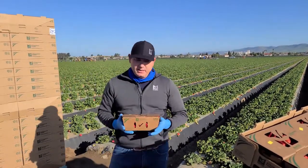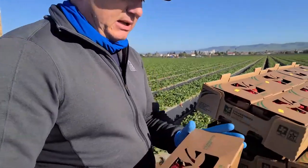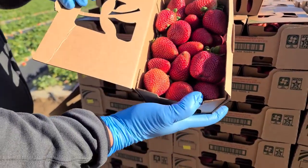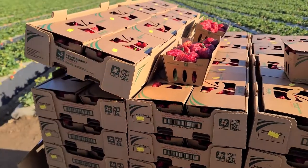Hi, this is John Galvez with Marcon here in Santa Maria, California. It's a beautiful day and we've got our Marcon fully recyclable strawberry cardboard clamshells being packed with some beautiful looking fruit that looks even that much better in these amazing clamshells that we want to talk to you about.